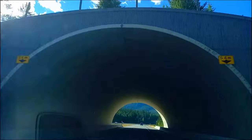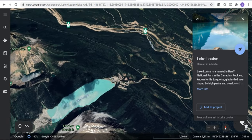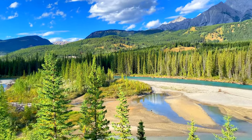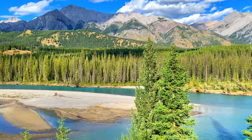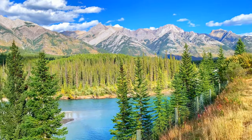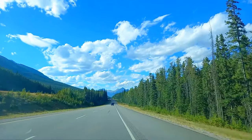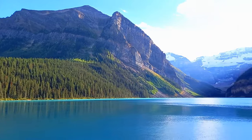Then we started driving to one of the iconic places of Banff National Park — that's Lake Louise. It was a 1 hour and 20 minute drive. In between, we stopped at the Bow River Viewpoint and enjoyed its scenic beauty, then continued our drive and reached Lake Louise. You've probably seen millions of pictures of this lake on Instagram.